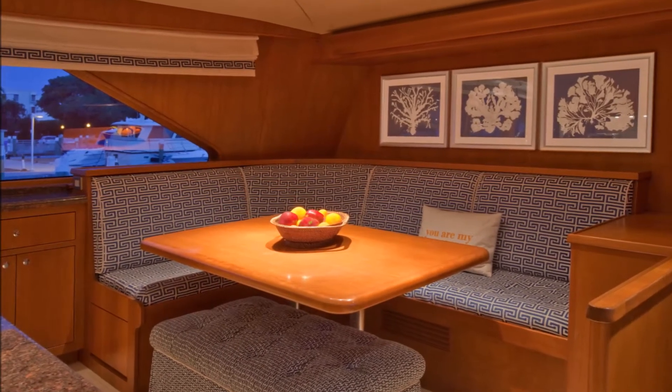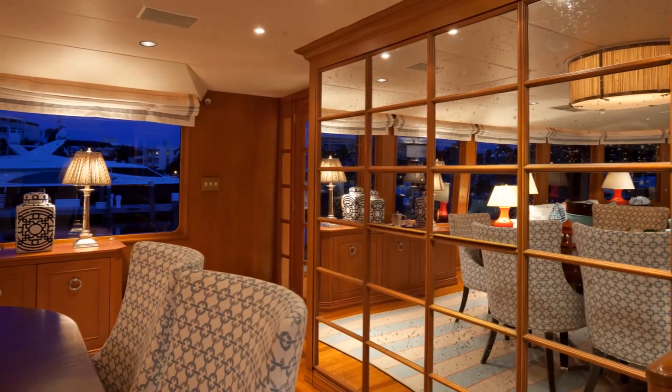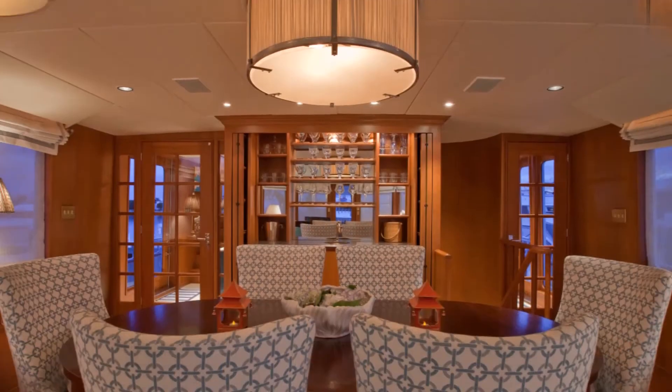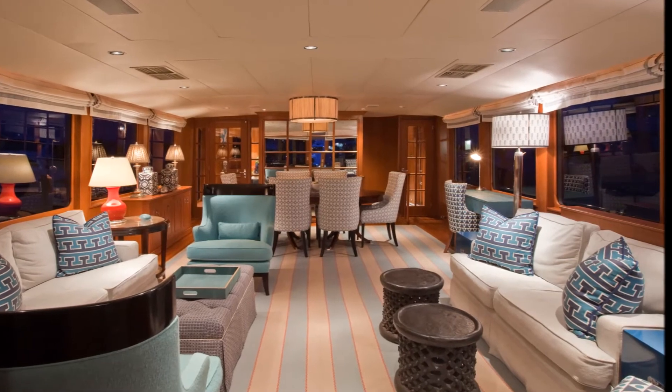From the galley, entering the main salon is a stunning wet bar with refrigerator that can be hidden by folding closing doors with antique mirrors. The dining table that seats eight is conveniently located just aft of this area. The main salon has two very comfortable, attractively appointed seating areas.